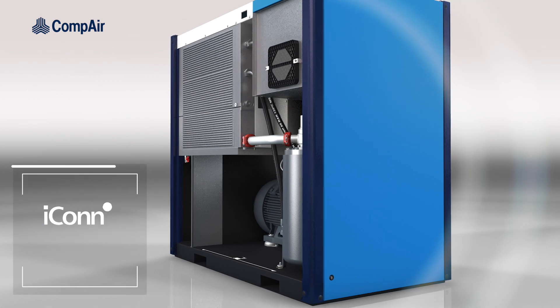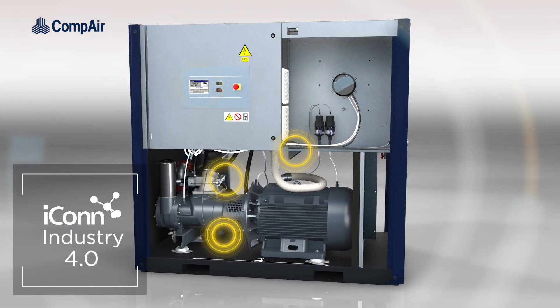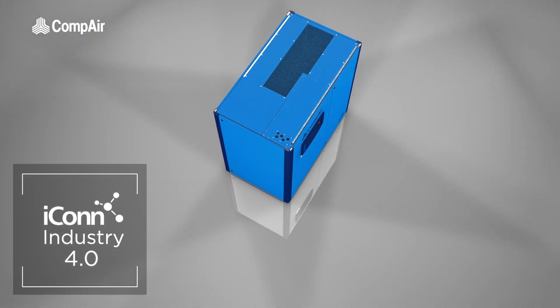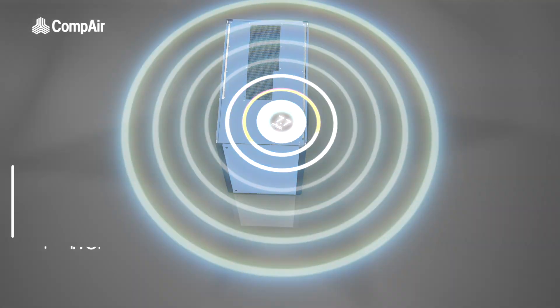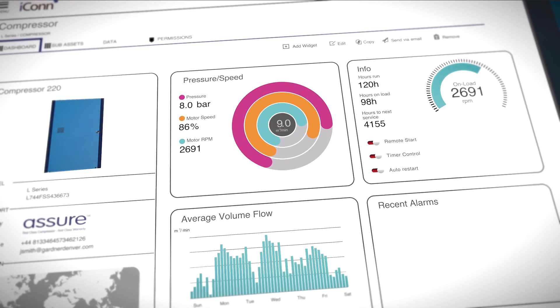With ICON Industry 4.0 technology as standard, sensors throughout the compressor provide valuable data for optimizing system performance, and can remotely alert the operator of a potential issue long before it becomes a problem, allowing for planned maintenance and reducing the risk of unscheduled downtime.